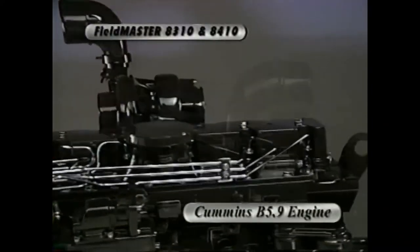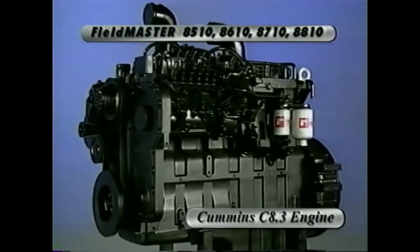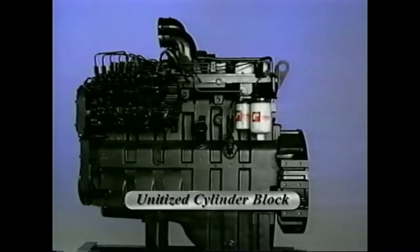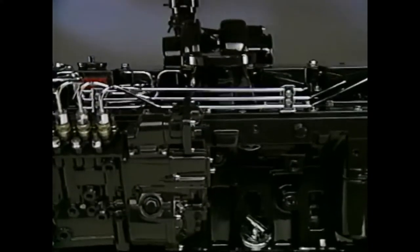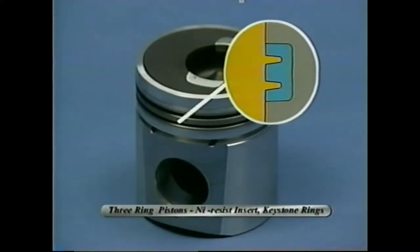The White Fieldmaster 8310 and 8410 tractors are powered by the new Cummins B 5.9 engine, and the 8510, 8610, 8710, and 8810 are powered by the Cummins C 8.3 engine. Overall performance is improved by a unitized cylinder block that is more rigid and has up to 40 percent fewer parts than traditional diesel engine designs. The B-Series engines have precision-bored cylinders that eliminate oil consumption. Piston rings are positioned closer to the top of the piston for a cleaner burning engine. Three-ring pistons with dual nigh-resist insert and keystone rings provide better wear and reduce carbon buildup on the C-Series engines.